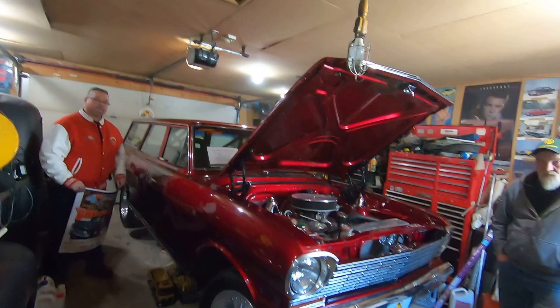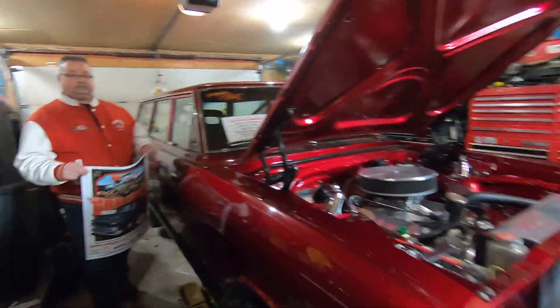The Dragons 61st Annual Car Show is this Easter weekend, April 7th and 8th at Prairie Land Park. This 1962 Chevy Pro Street Wagon is one of many vehicles you're going to see at this year's show. I've got Shane with me here from the Dragons Car Club.